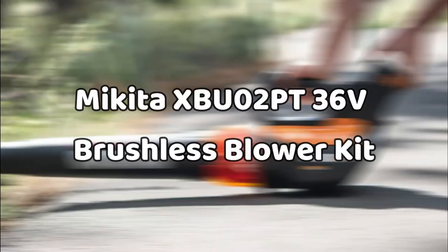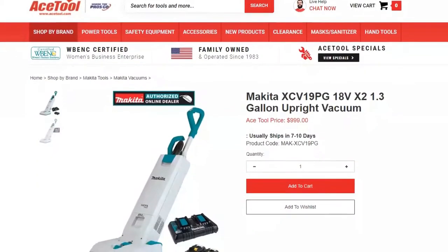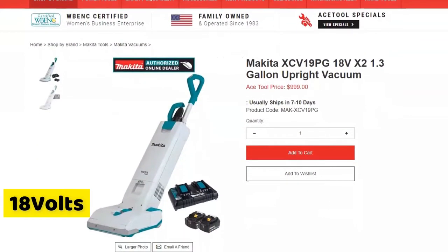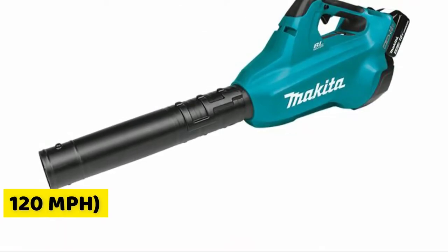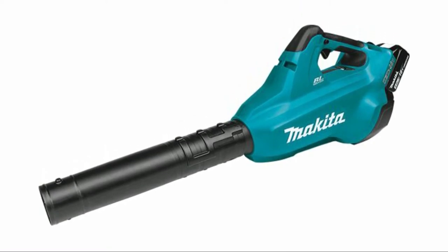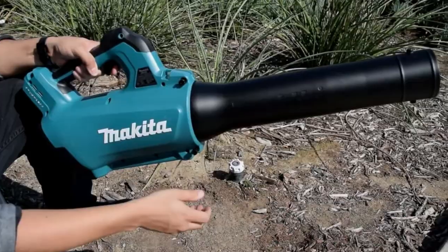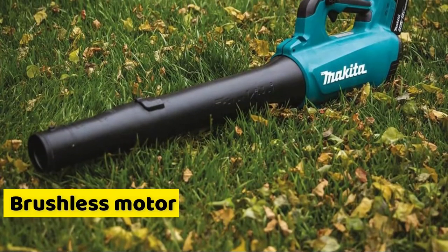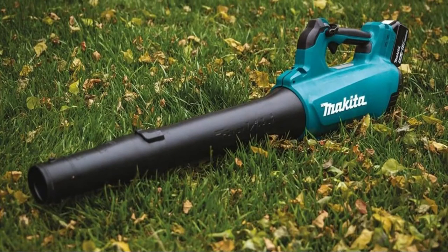Our list begins with the Makita 36-volt brushless blower kit. Presenting an impressive battery capacity of 18 volts, this leaf blower combines a good deal of air velocity — 120 miles per hour — as well as extended battery life. You can get rid of a heavy mound of leaves with ease. This gadget has a brushless motor that's very smooth running and quiet, allowing it a good deal of longevity.